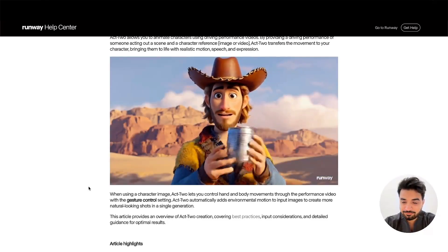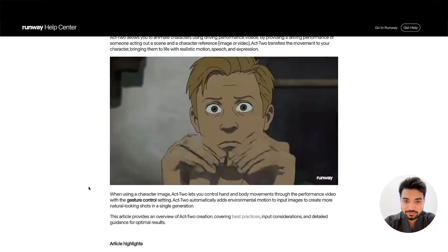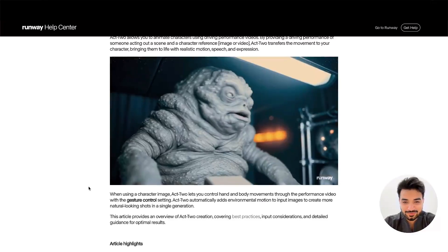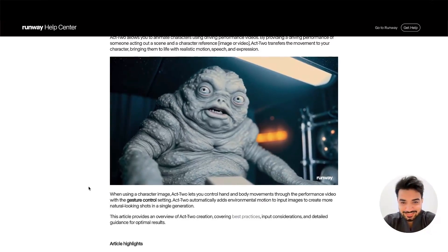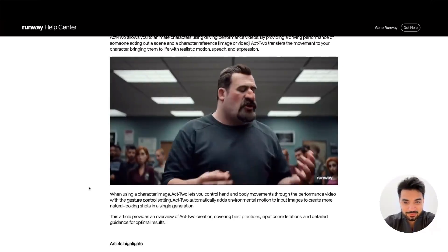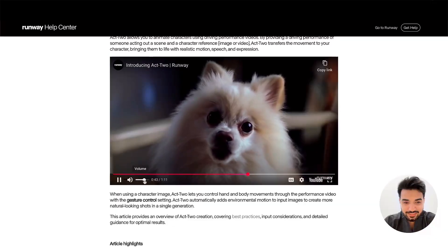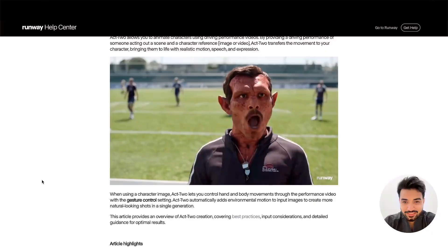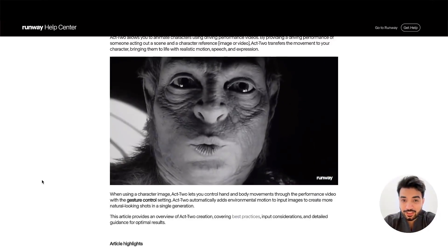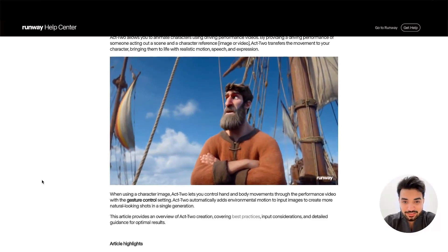Here are some demo clips being shown — someone talking about their favorite beans, a call about a ship spotted on the internet, a football scene, and someone in a bathroom screaming for help. These clips demonstrate the realistic motion capture output from Runway Act Two.